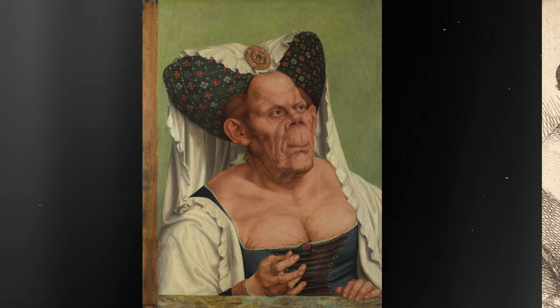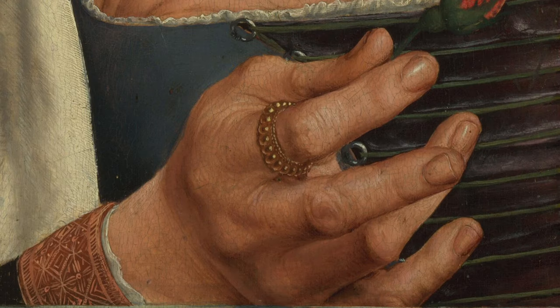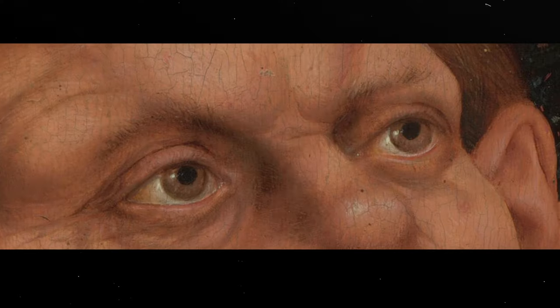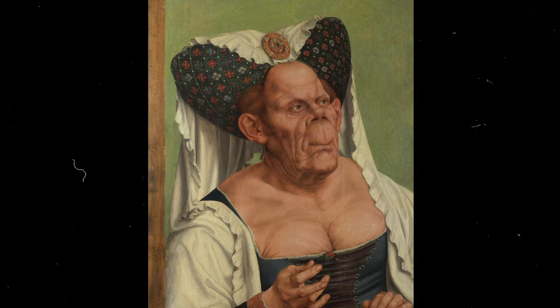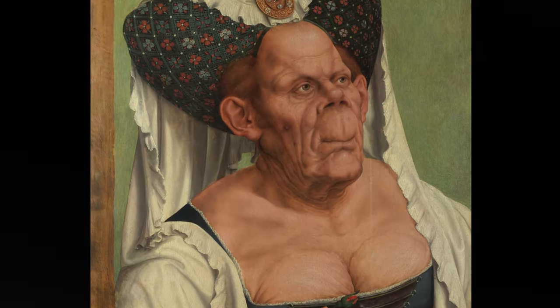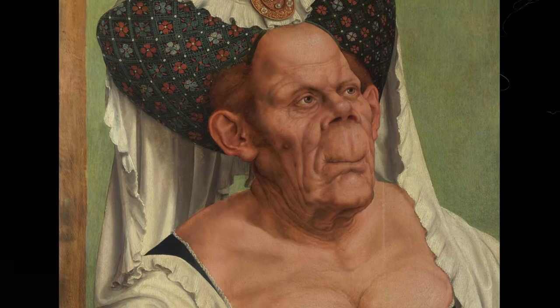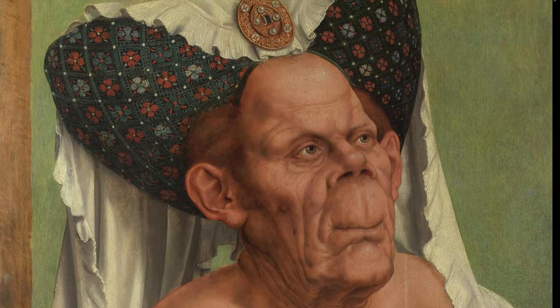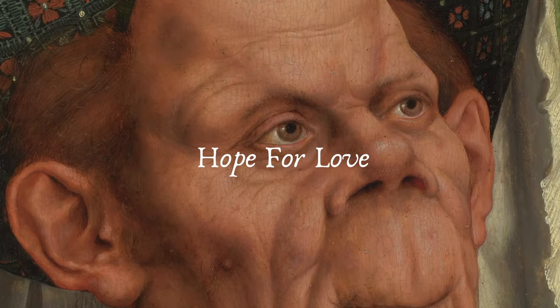The Ugly Duchess is ugly and yet the painting is beautiful. While all of her features are made to look bad, there is something about the expressive eyes that tells us something else. She stands there with hope in her eyes, not knowing that people are actually mocking her, making fun of her. All she cares about is a person to love her, to take her as she is. Those eyes do not show disappointment, shame or pain — all they show is hope, a hope for love.